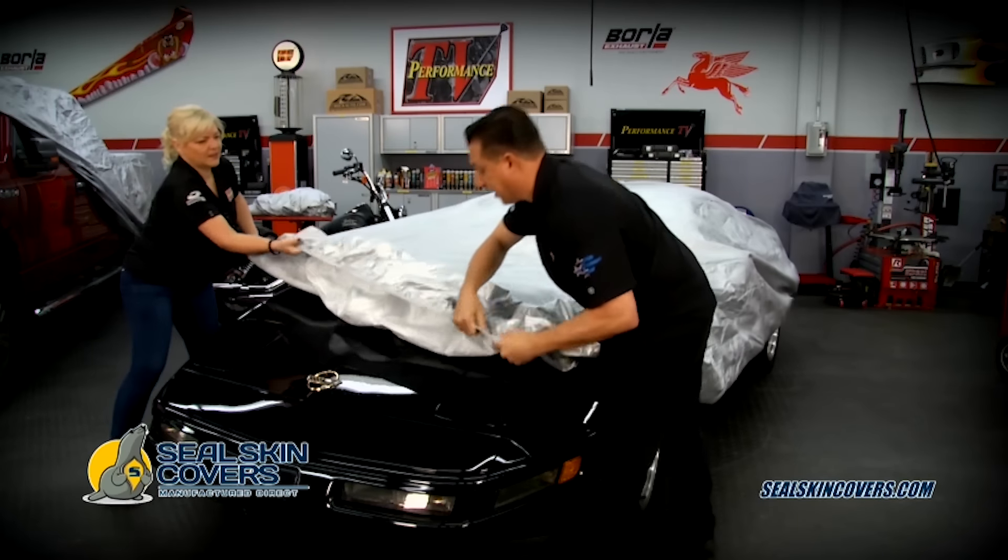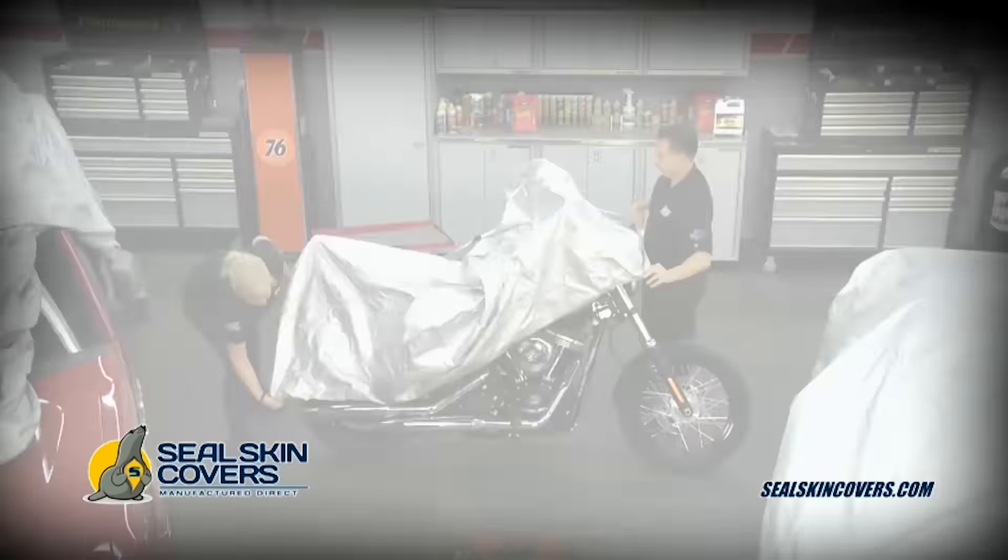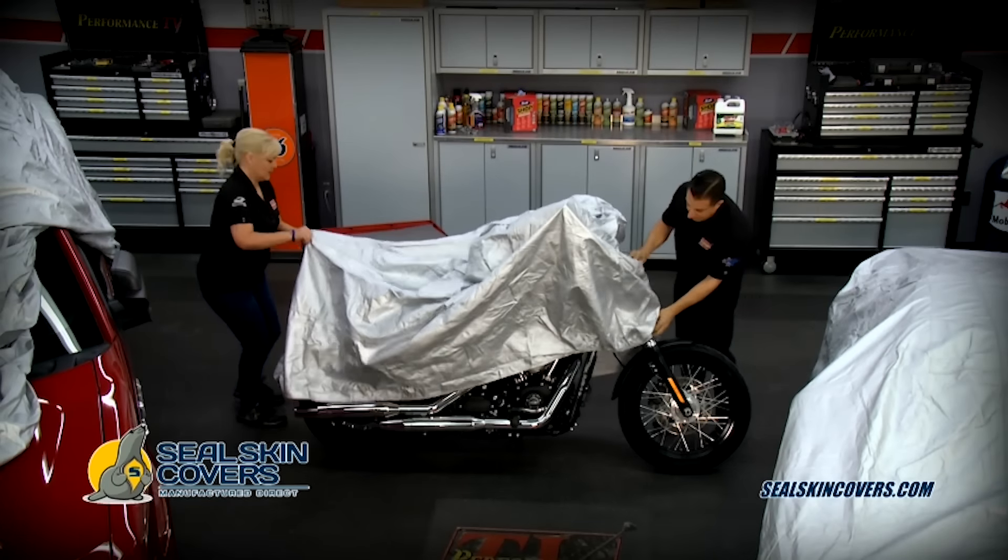Protect your vehicle from water damage, paint fade, rust, and mildew with Sealskin covers. Sealskin covers are waterproof, breathable, and tough.